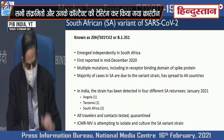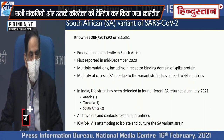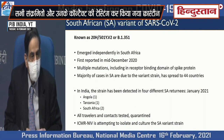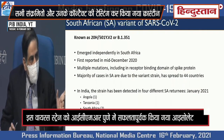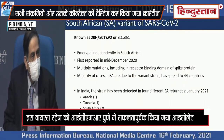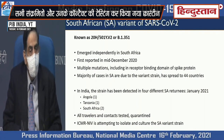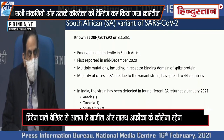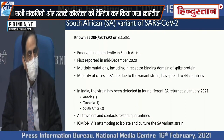In terms of the South Africa variant, this is also known as 20H-501Y.V2 or the B lineage B.1.351. This emerged independently in South Africa and was first reported in mid-December 2020. It has multiple mutations of the receptor binding domain of the spike protein. The majority of cases in South Africa today are due to this variant strain and it has spread to 44 countries. In India, the strain has been detected in four South Africa returnees in January 2021 — one from Angola, one from Tanzania, and two from South Africa. All travelers and contacts have been tested and quarantined, and ICMR National Institute of Virology in Pune is attempting to isolate and culture the South African variant strain from the samples of these four returnees.